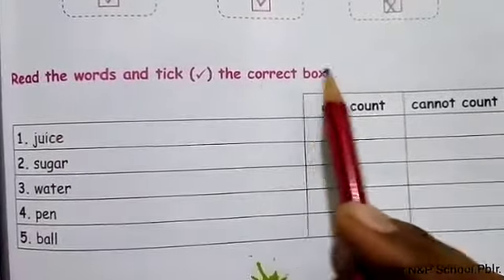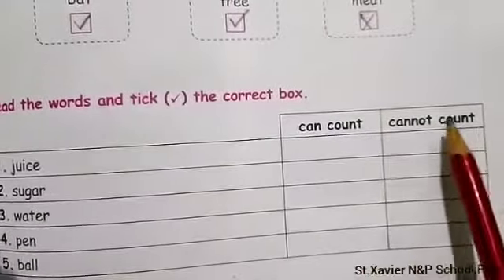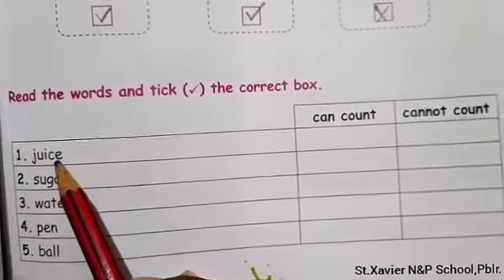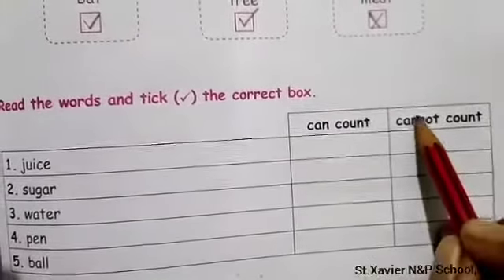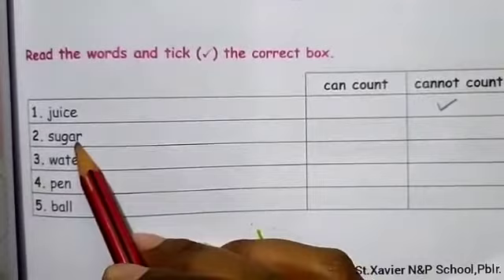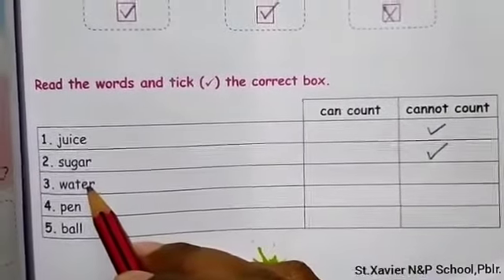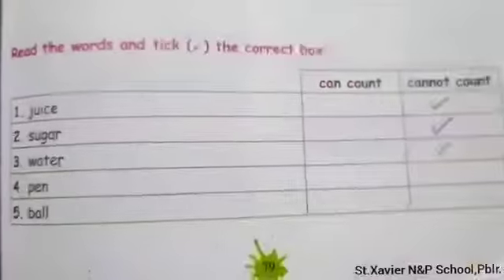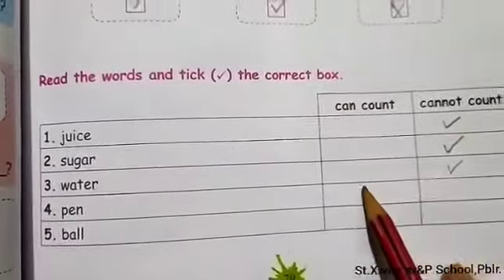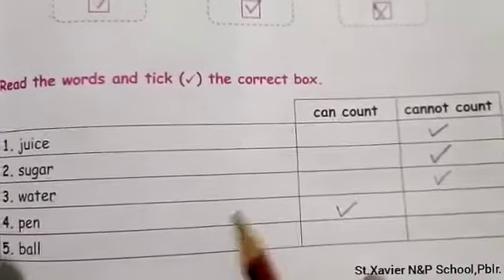Read the words and tick the correct box. Can count or cannot count. Sugar — cannot count. Water — cannot count. Pen — can count. Ball — can count. Finished.